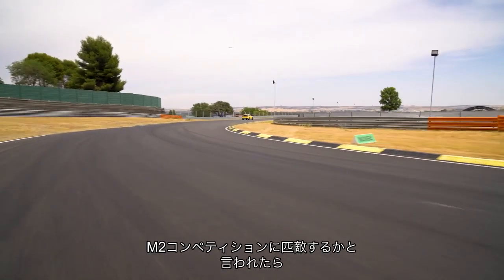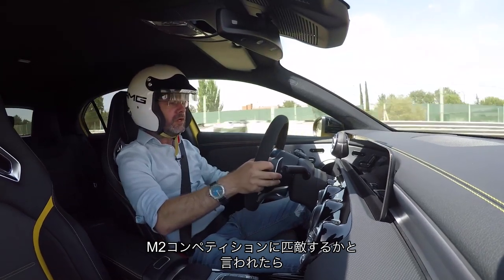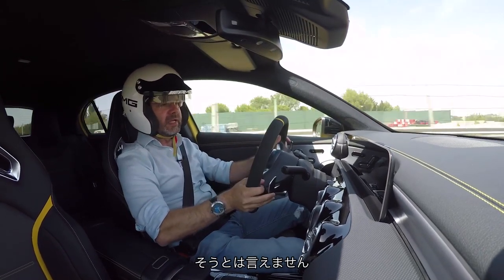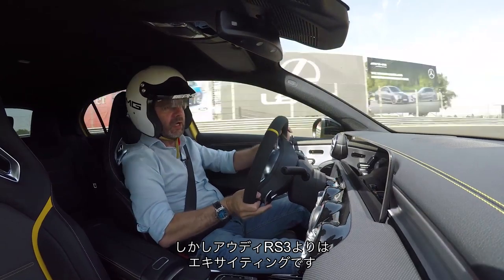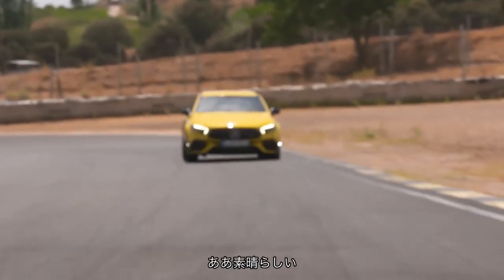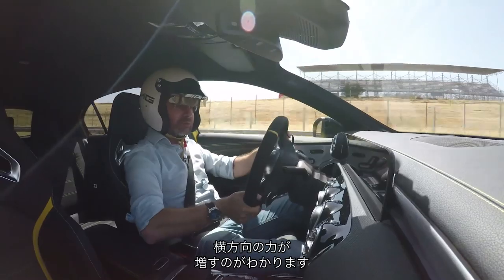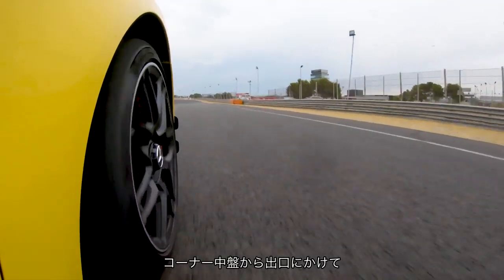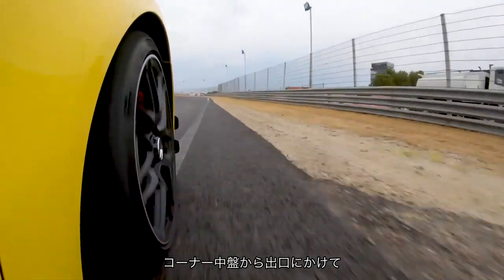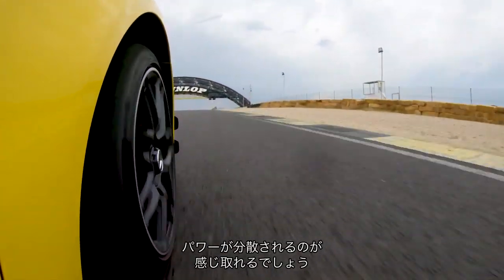Is it as exciting as an M2 Competition? No, I don't think it is, but it is more exciting, I would say, than an Audi RS3. It's nice, actually — as you start to push the chassis a little bit harder and get a bit of lateral force on it, you can start to feel mid-corner, and corner exit particularly, the way the power starts to get shifted around.